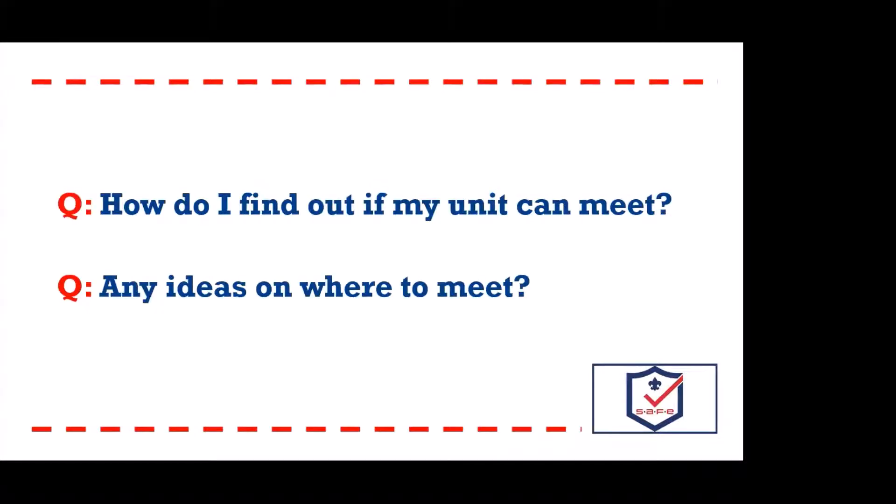How do I find out if my unit can meet and where can we meet? That's actually the number one hurdle we've heard — why aren't you meeting? The traditional meeting locations for most of our packs have been cut off, whether you're meeting at a school, your church or religious affiliation, or your charter partner hasn't reopened yet, or has strict guidelines that prevent the whole pack from meeting. Maybe they're in a small group mode where only 10 people can meet, but you have 80 families in your pack — so what do you do?